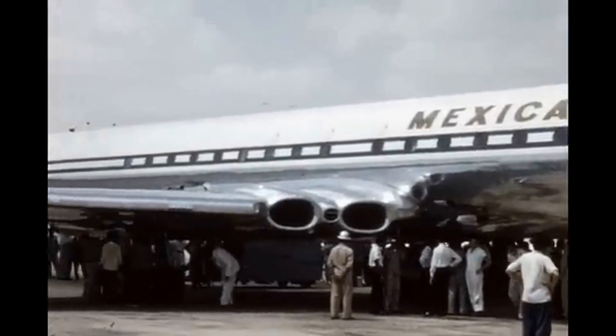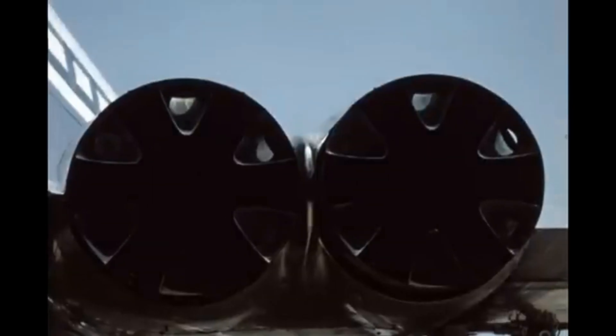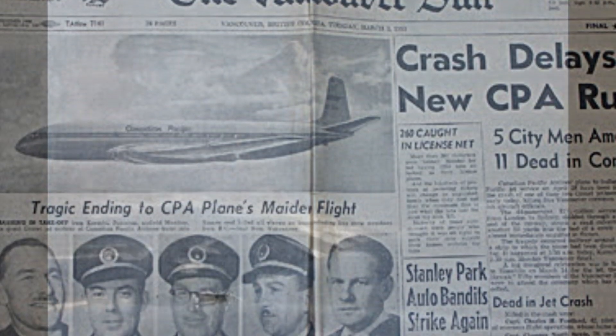Equipped with four ghost turbojet engines buried in the wings, a configuration that reduced drag and noise, the Comet could reach speeds of over 500 miles per hour, cutting transatlantic flight times significantly. However, its early career was plagued by tragic structural failures due to metal fatigue, which were exacerbated by the square window design.